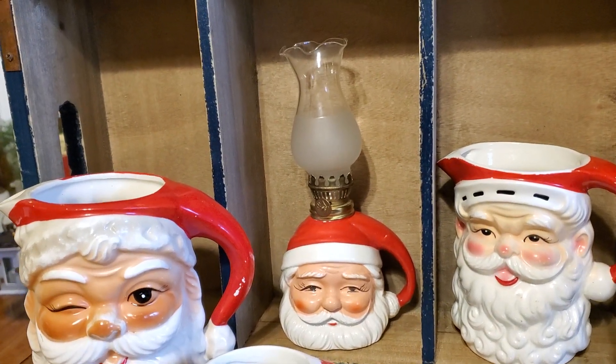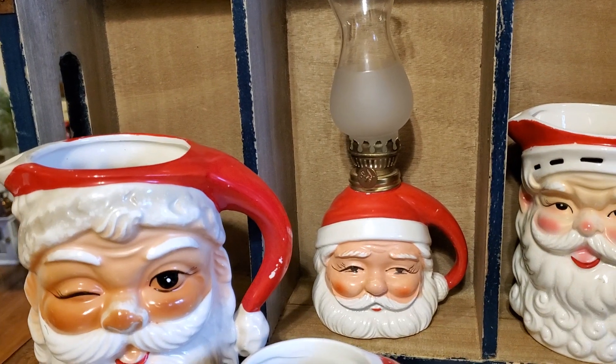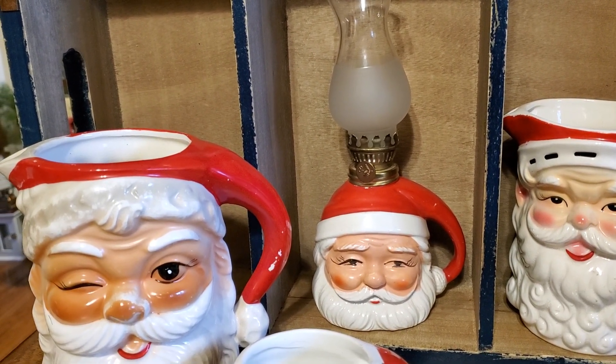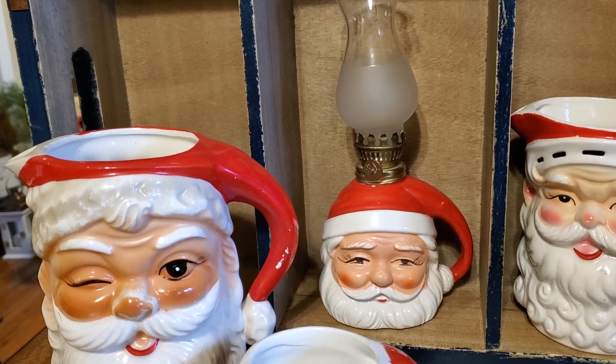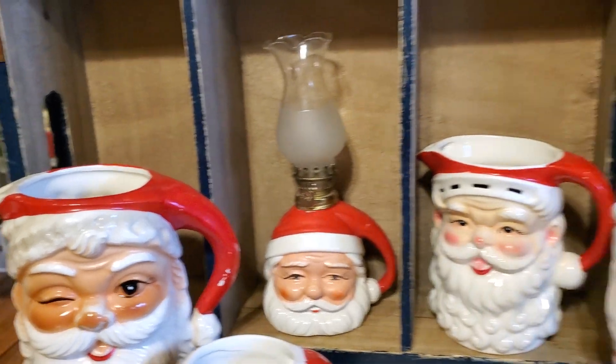Then a piece that I got — I do have the original box it came in. It's this wonderful little Santa oil lamp. We've had most of these things for quite a few years, and I do love them. Like I said, now it's really hard to find them at yard sales.